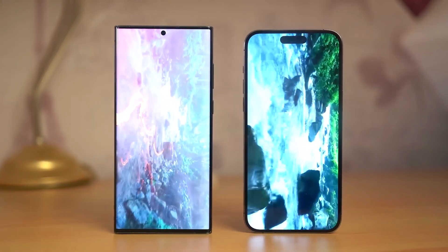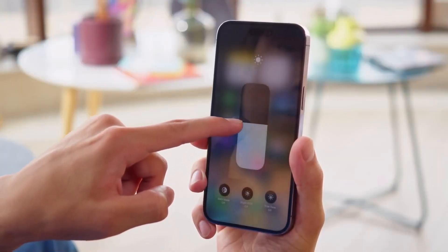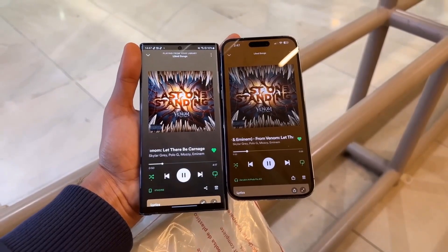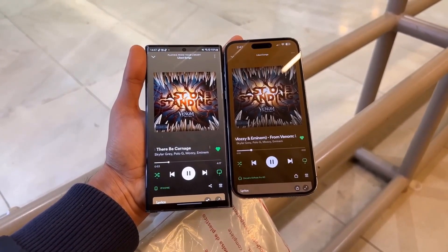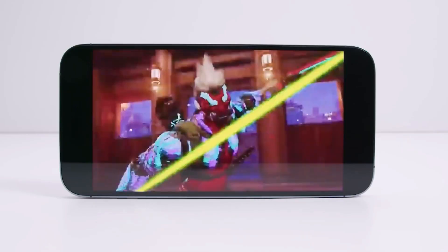The Galaxy falls slightly short in maximum brightness compared to the iPhone, but still delivers a superb visual experience. The Galaxy S23 Ultra also boasts an ultrasonic in-display fingerprint scanner for quick and secure unlocking, whereas the iPhone 15 Pro Max relies on Face ID for biometric security.